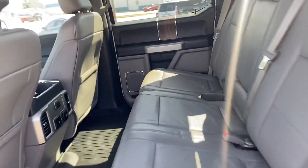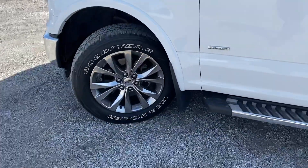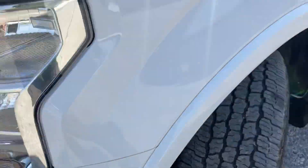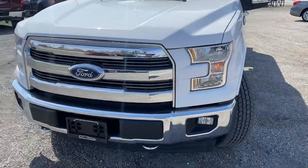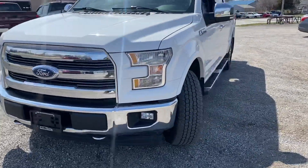No rips or tears in the leather seats. The previous owner was a non-smoker. Carfax one owner — the gentleman that works with us bought it brand new and traded it in on another pickup truck that we had.